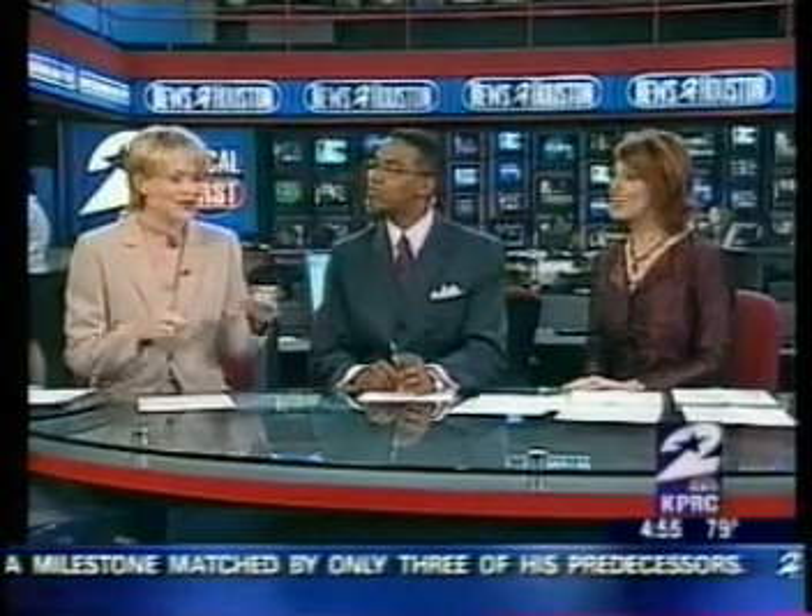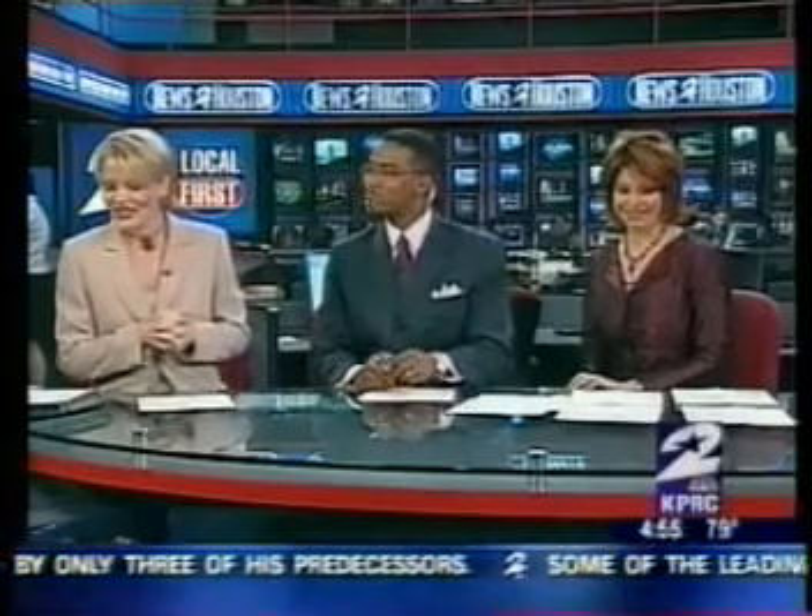Both men and women suffer from foot pain, but today we're going to address the ladies because, as you know, we are much more likely to have the issue. And yes, we can partly blame those pointy, high-heeled shoes that we cram our feet into. All that compression leads to nerve pressure in the toes and something called a Morton's neuroma.